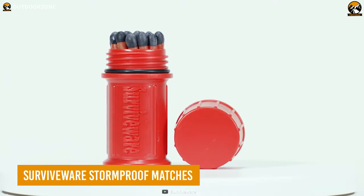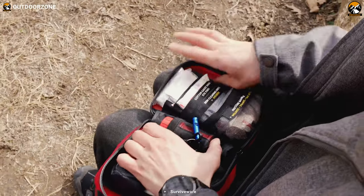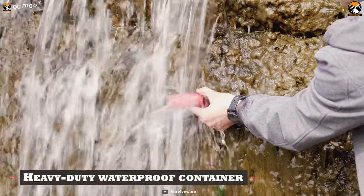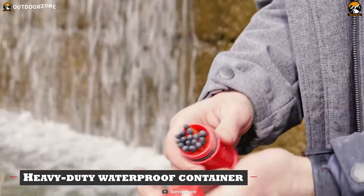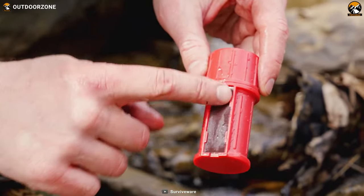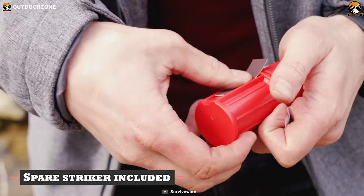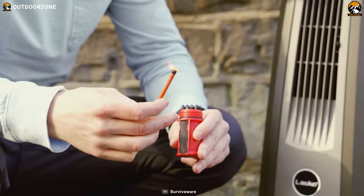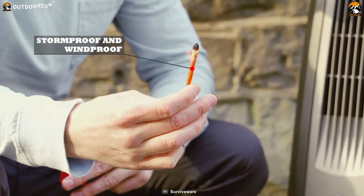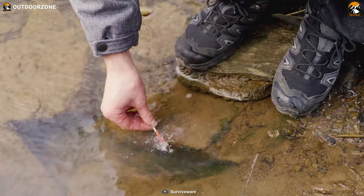If you're looking for a reliable fire starter that won't add unnecessary weight to your pack, then the Surviveware Stormproof matches are the perfect solution. With their ABS plastic casing, these matches are completely waterproof, and the striker on the inside ensures a dry surface for ignition. They also come in an indestructible case that will keep them safe and dry no matter what kind of adventure you're on. And the real kicker? These matches simply cannot be put out. So whether you're battling wind, rain, or snow, you can rely on Surviveware Stormproof matches to help you start a fire and stay warm.